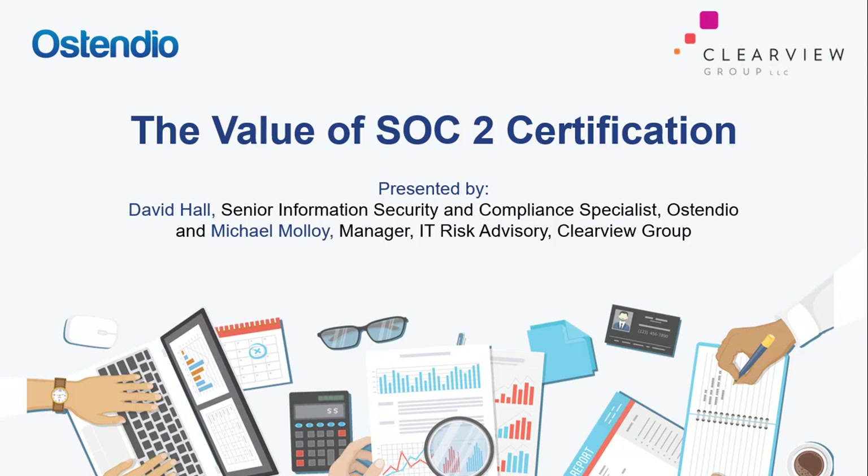Hi everyone and welcome to today's webinar, The Value of SOC 2 Certification. Service organization controls or SOC reports are on the rise in the IT, insurance, and compliance world. It's important for organizations to understand what the reports are, how to prepare for an audit so that you can better plan for and navigate an audit in order to achieve a successful result. That's exactly what we're going to cover in today's webinar.